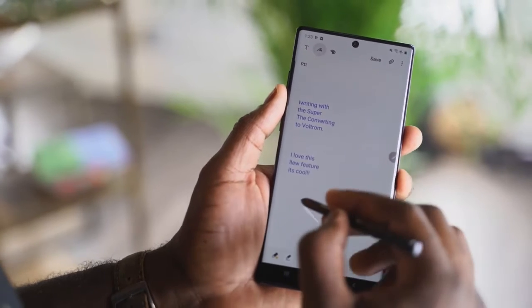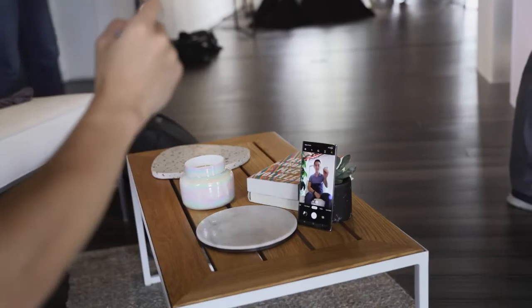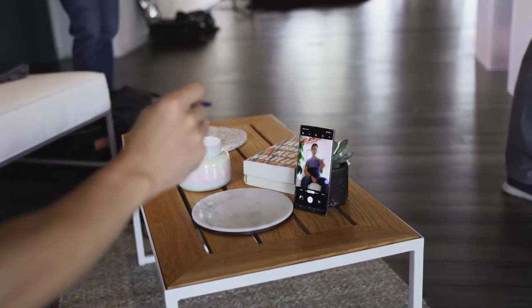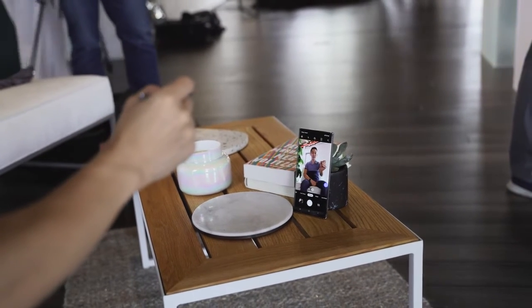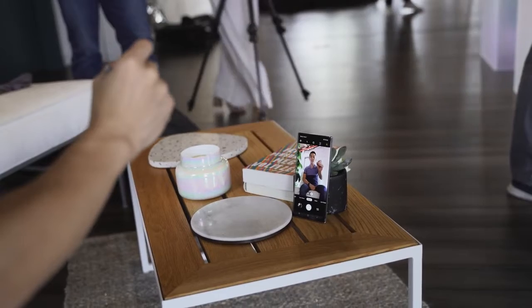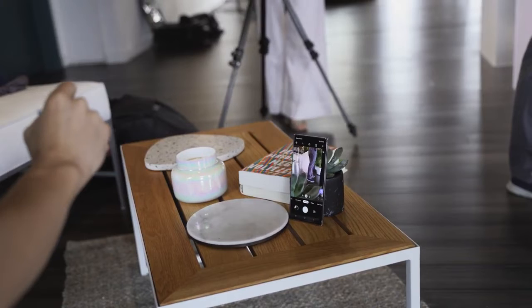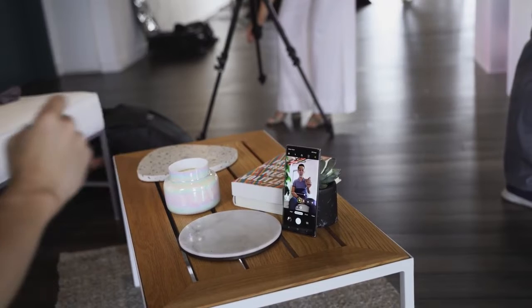A new S-Pen feature on the Note 10 Plus is Air Actions — the ability to use your S-Pen to do more, especially within the camera app. With the Galaxy Note 9 last year, we were able to flip between the front and rear camera and take photos using the S-Pen. This year that feature has expanded: you can now navigate through your menu, zoom in and zoom out of an image, and flip between cameras — great if you're taking a photo with friends, family, or want something very specific.